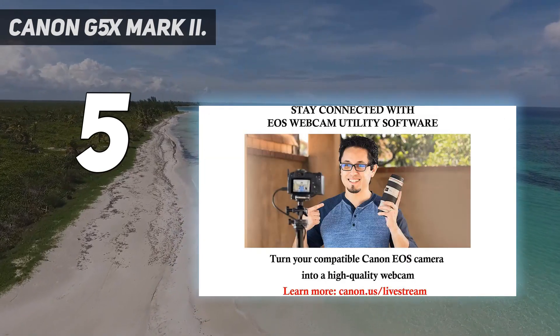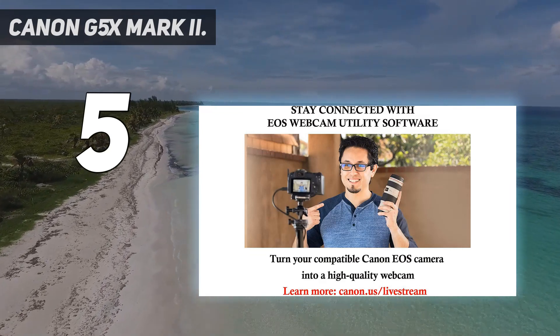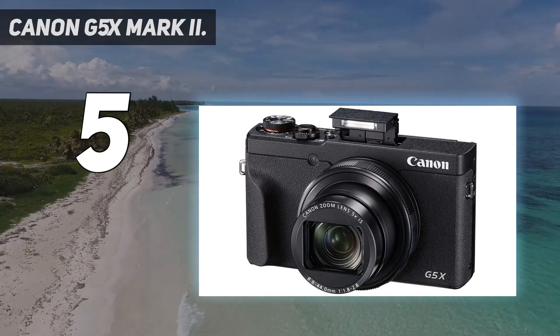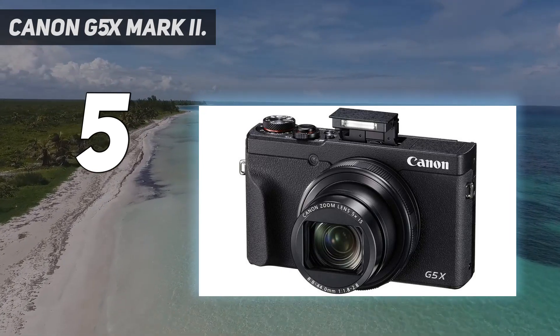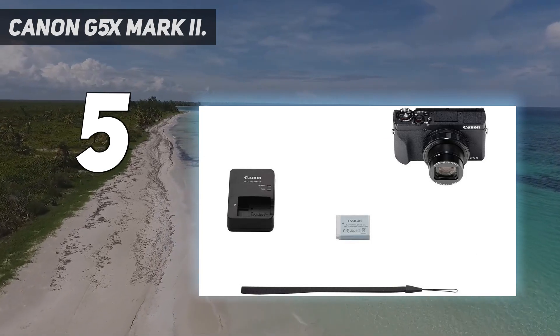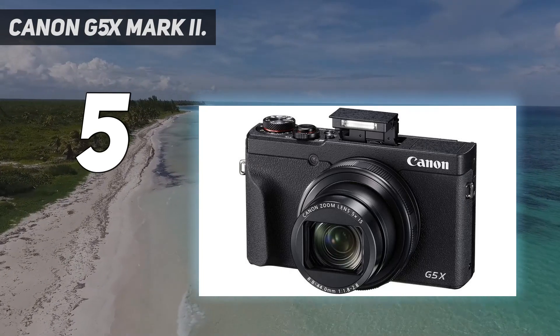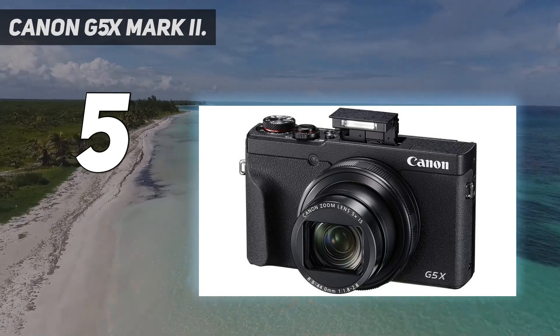Other useful features include 4K video recording, USB-C battery charging — great for charging on the go — and burst shooting up to 30 frames per second. In short, this is a great all-rounder which competes well with the Sony RX100 range at a more affordable price.